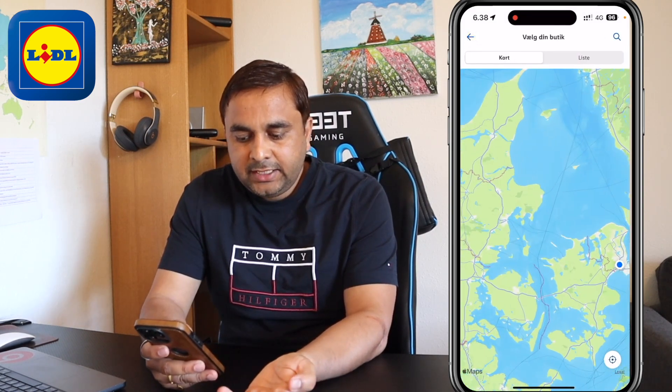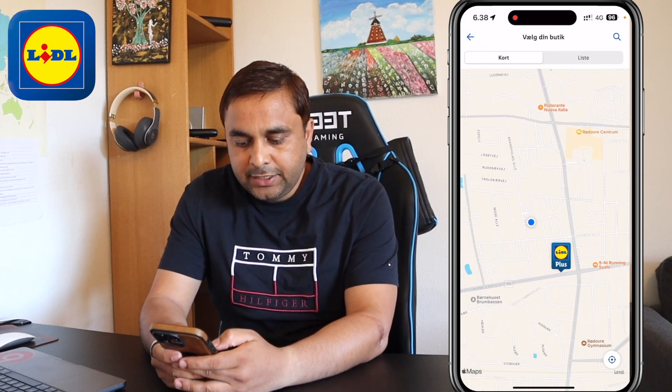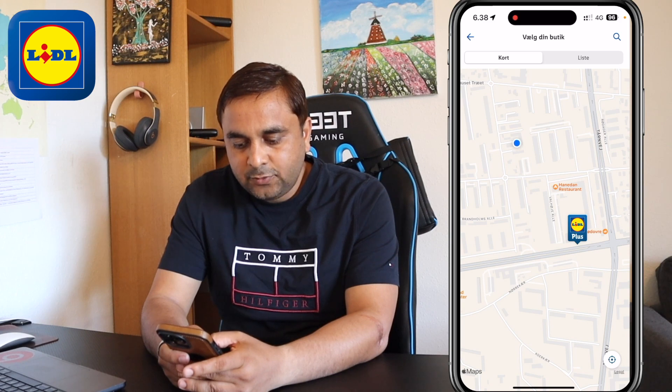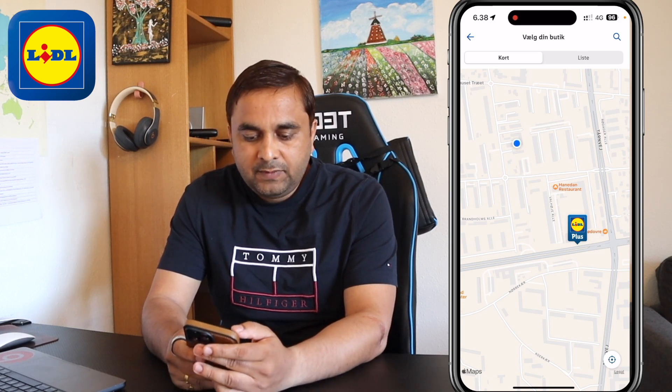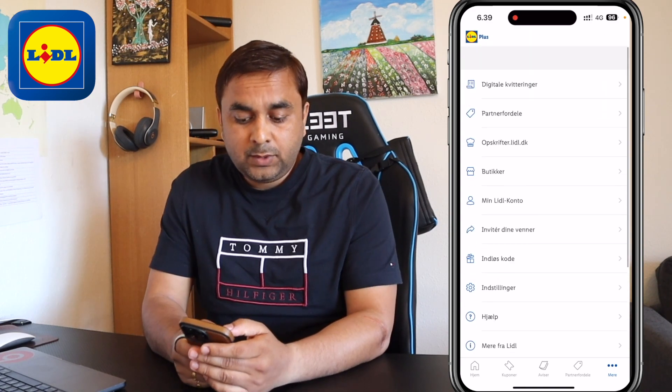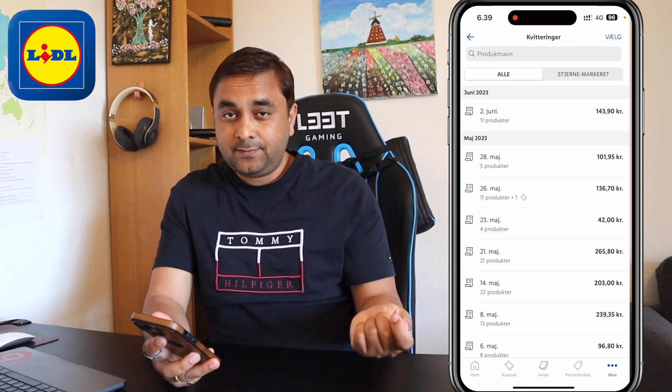You can also find out how many supermarkets are available near you. Simply open the map — look at this, I am living here and that one is the nearest supermarket for me, so I always go there. You can use this feature in the application.